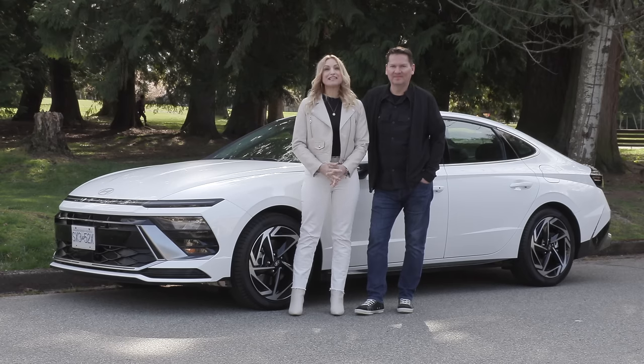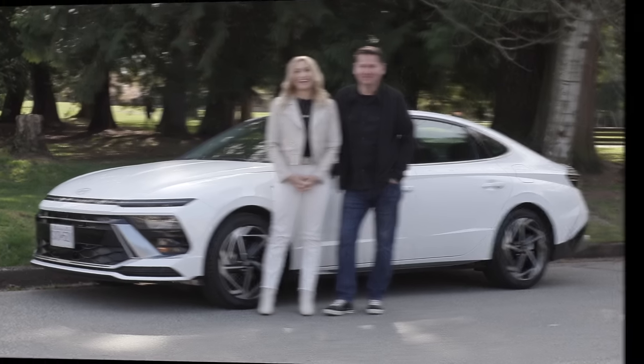We've got the refreshed Hyundai Sonata - this one needed it. Here we go in sport mode. That's got some good power, not bad. Yeah, that's got some good power.